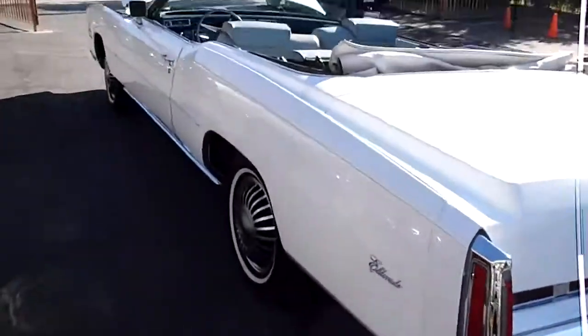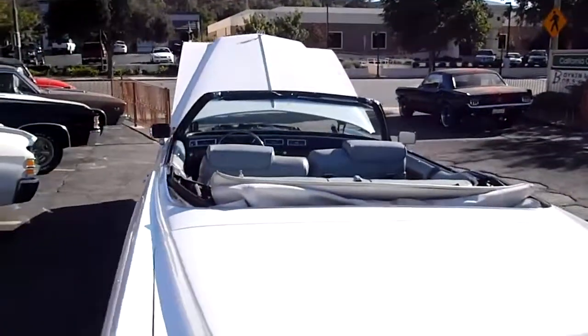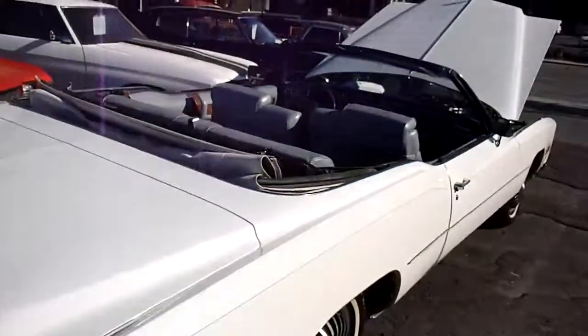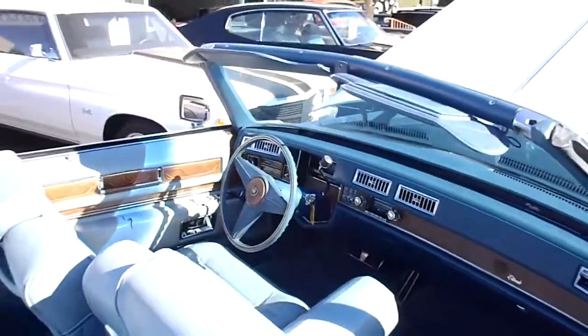Good running classic Cadillac. If you want to see this one in person, come on over to California Cars. We're at 389 East Thousand Oaks Boulevard in the city of Thousand Oaks. Our phone number is 818-591-1313. You can speak to myself, Rich, or Gary. Thanks for watching.